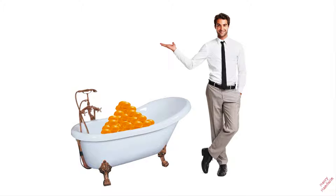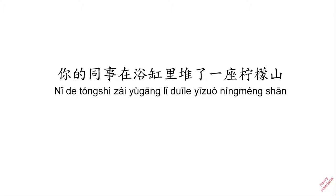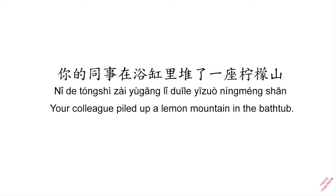This guy seems to be incredibly enthusiastic about his lemons. Let's take a look at the sentence: 你的同事在浴缸里对了一座檸檬山 — which means 'Your colleague piled up a lemon mountain in the bathtub.'